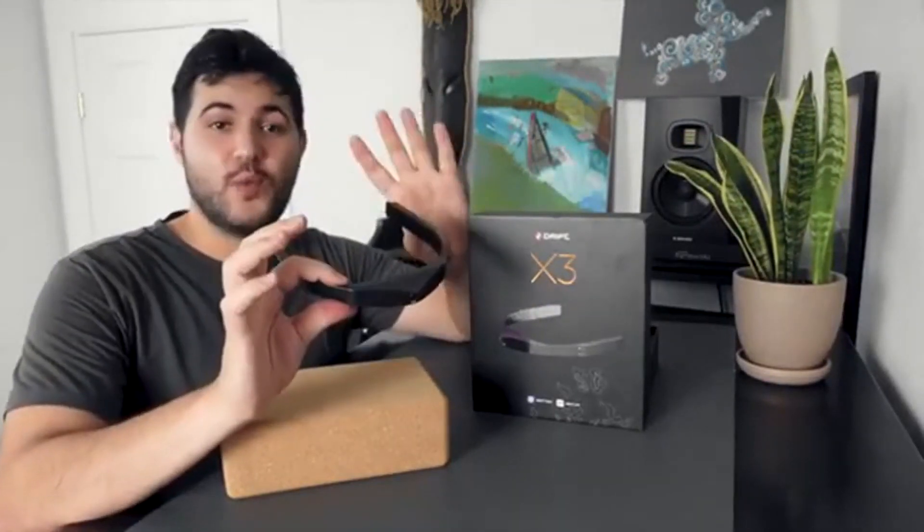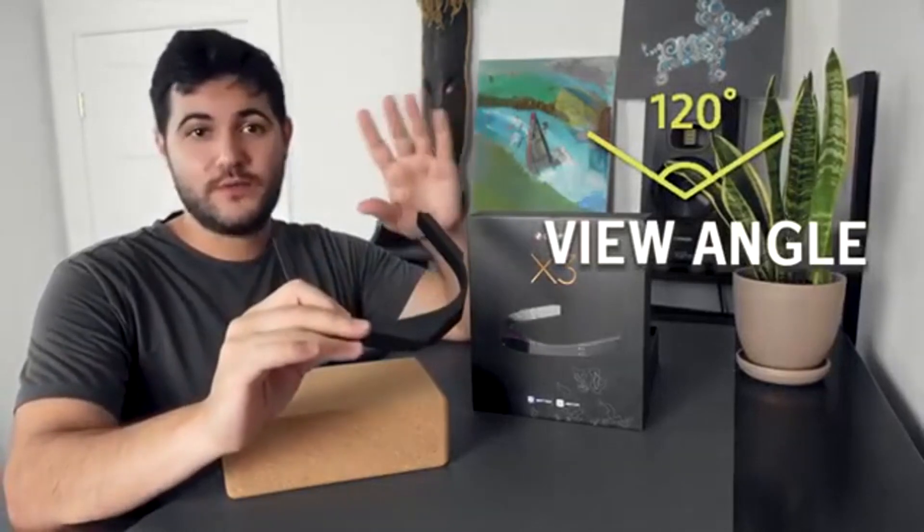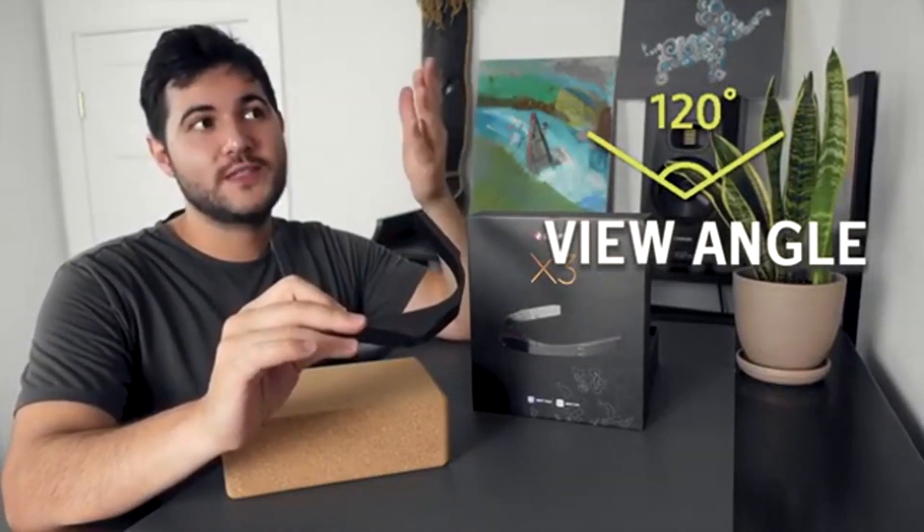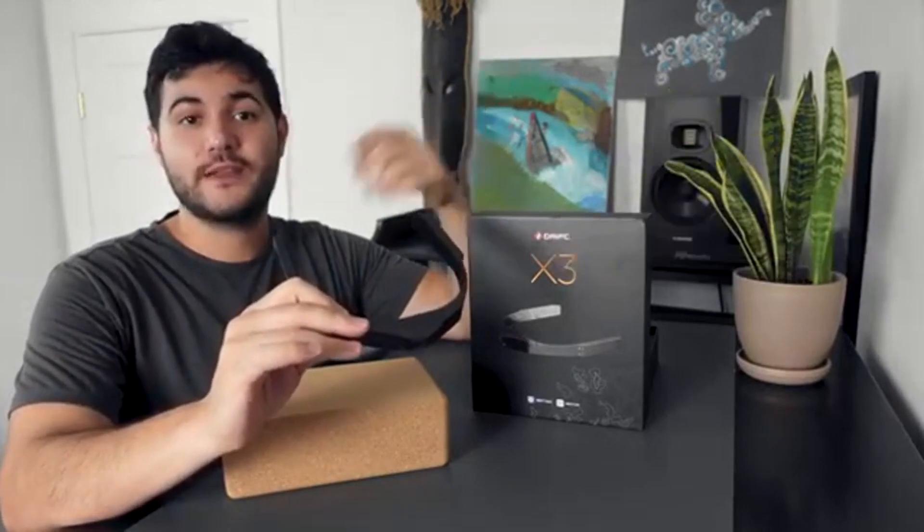The Drift X3 has a 120 degree view angle, which is extremely important for a wearable camera because you can cover the same field of view as you would normally see with natural eyesight. That means what you capture on the camera is just about what you would see if you were there yourself.